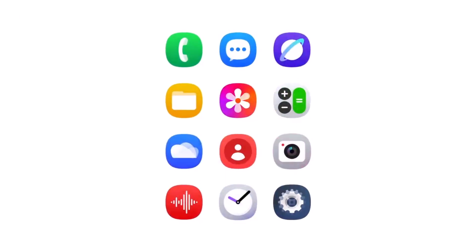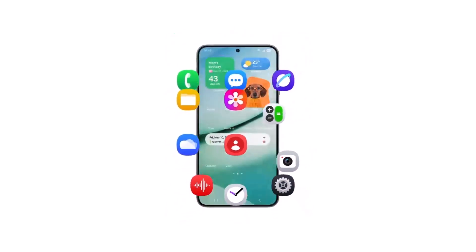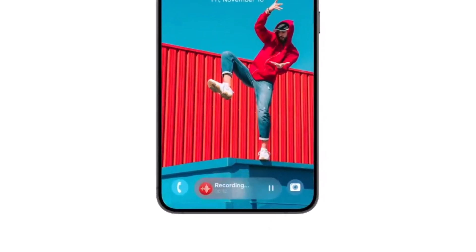The video showcases redesigned app icons, confirming that One UI 7 will introduce more vibrant and detailed icons compared to those in One UI 6.1. Additionally, we get a glimpse of a revamped lock screen, complete with a pill-shaped battery indicator and a new Now bar at the bottom.